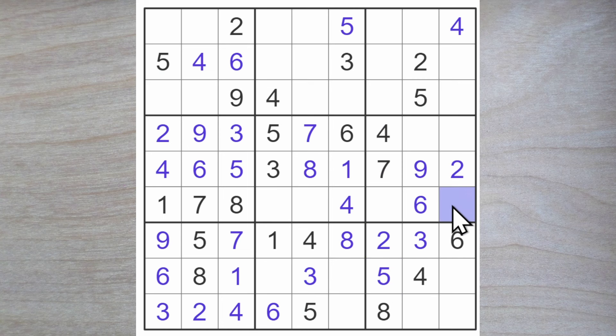Now we have a five here and we have a three here. That gives us a three for this square and therefore for this — remember this one? That must be a one. One, seven, nine, eight here. One and eight we know must go here and here. So seven.